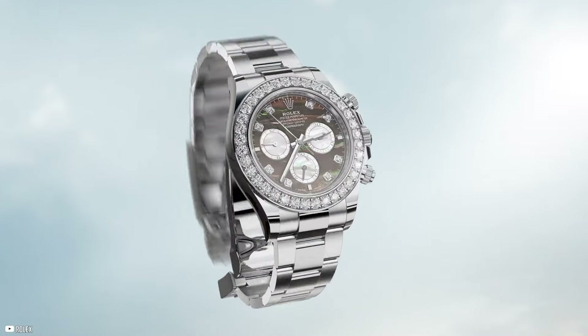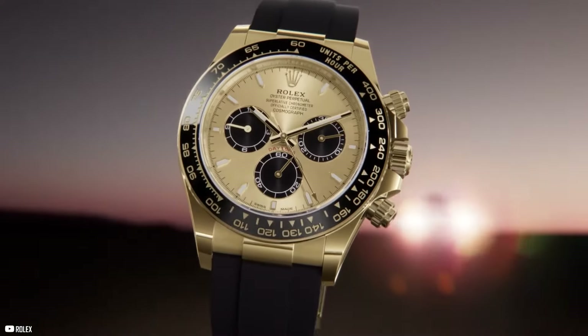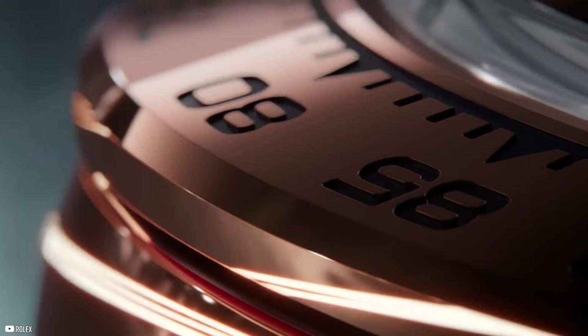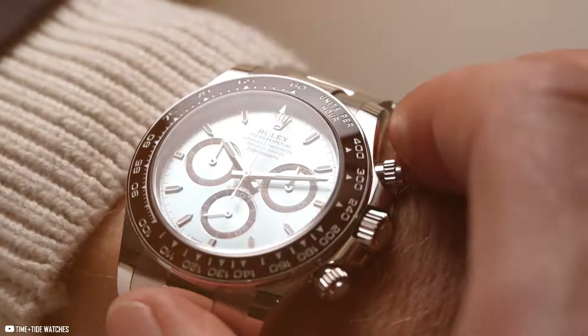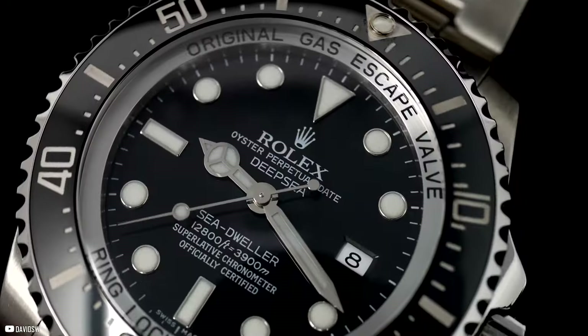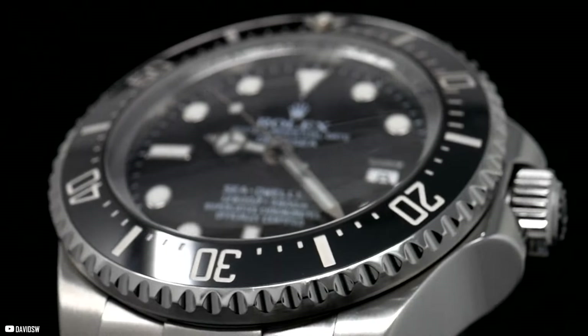That's all for Rolex's latest releases for 2024. As the brand continues to set the standard for luxury watchmaking, we look forward to what the future holds. One thing is certain: Rolex will continue to inspire, innovate, and redefine the art of watchmaking for generations to come.